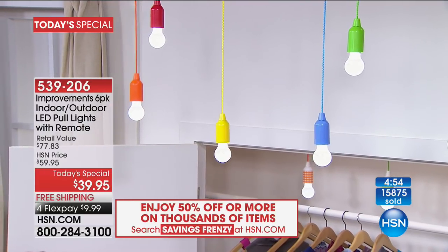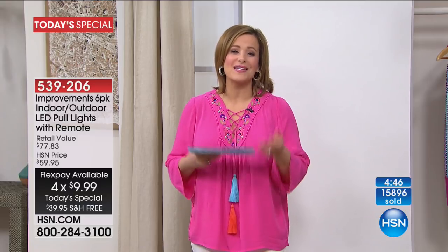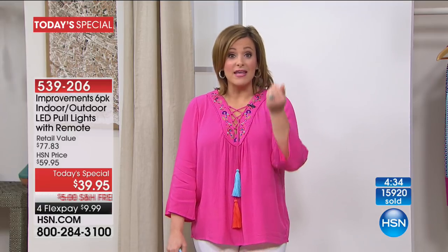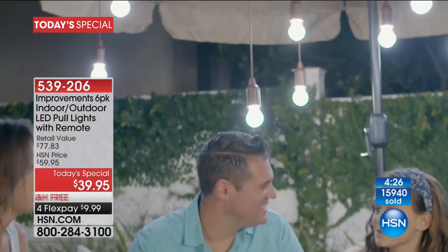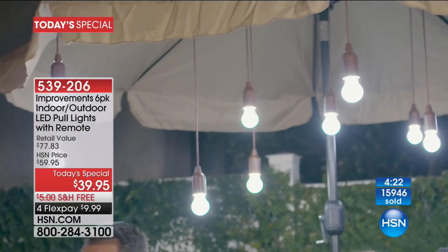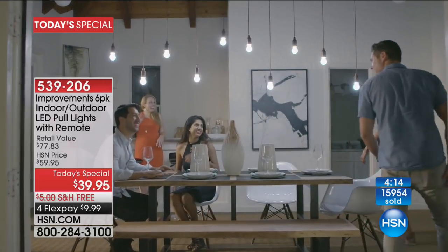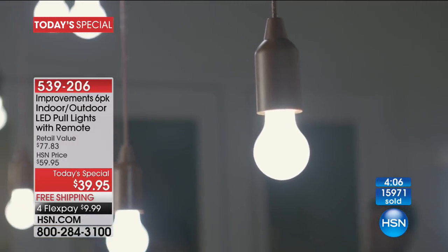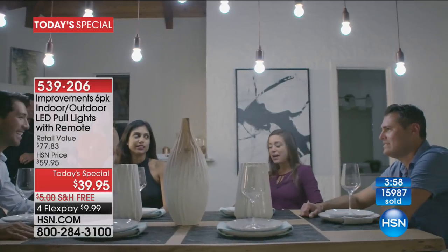We plan on selling every last set. They are a phenomenon because you know it's easy, there are no tools required. I respect electricians, but I don't want to hire one because it's so expensive. These are not only beautiful — they create ambiance for outdoor entertaining, summer parties, the garden — but they're also utilitarian. You'll put them in dark closets, dark cupboards, the attic, by your fuse box. Fashion and function at a great deal: six-pack, indoor/outdoor, batteries, remote, free shipping.